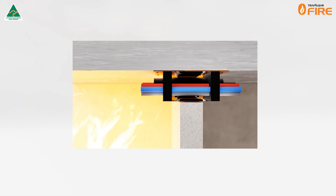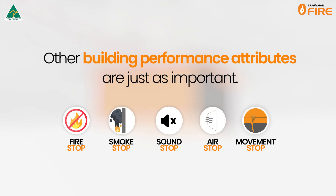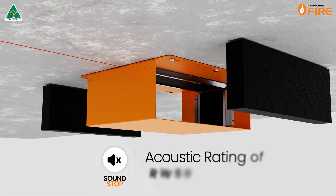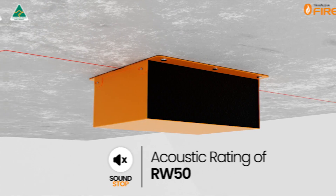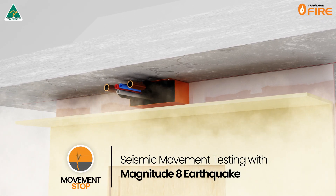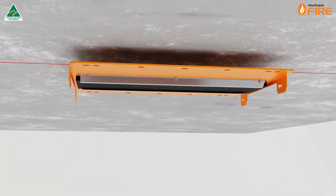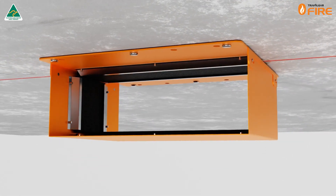While fire stopping is crucial, other building performance attributes are just as important. The Superstopper Slab Mount achieves an acoustic rating of RW50 thanks to its foam plug design. Seismic movement testing has also been conducted for the Superstopper range with a magnitude 8 earthquake. It is also the only system that allows for the installation of empty boxes for future proofing your building.